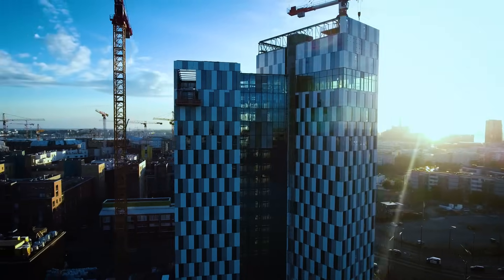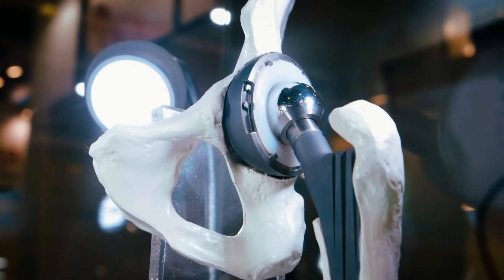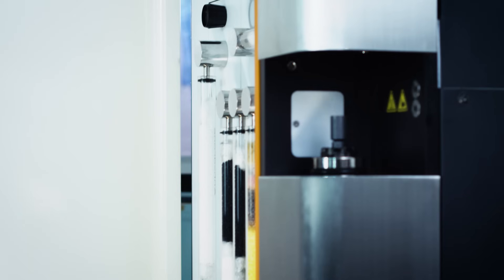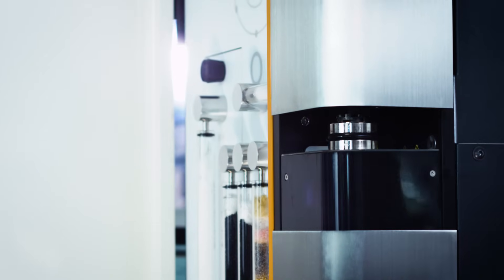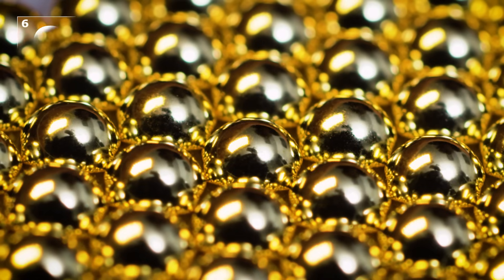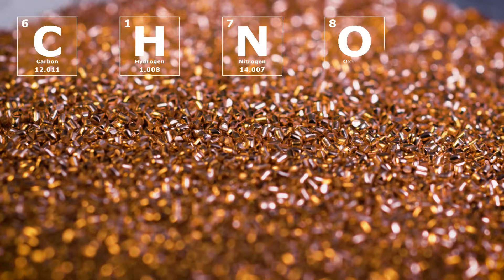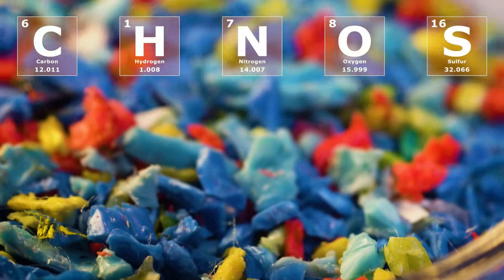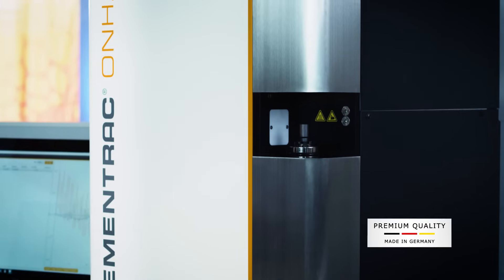They let us build for the future and improve our everyday lives right now. In the center of Germany's most important industrial region, Eltra develops and manufactures elemental analyzers. Eltra analyzers determine the carbon, hydrogen, nitrogen, oxygen, and sulfur content in all kinds of materials with the highest precision.